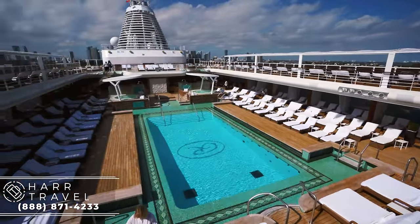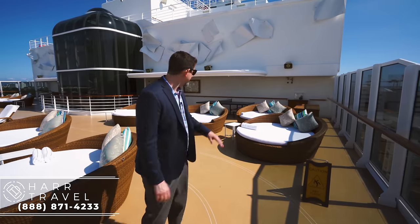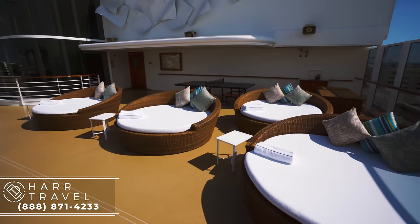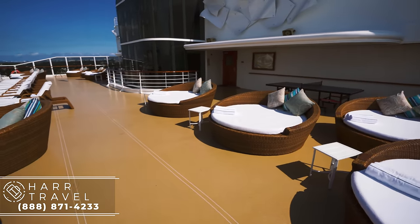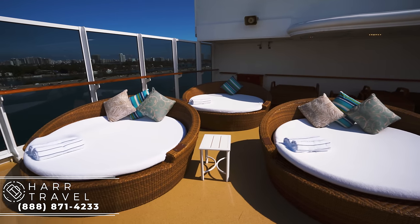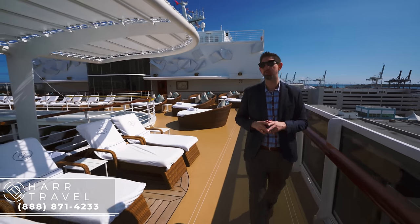If you'll follow me, we're going to head around the deck and show you around this incredibly beautiful vessel. Behind me you have ping pong and then a ton of these beautiful, really nice day beds — this is also the jogging track. In the mornings and evenings especially, a lot of this is put away and it's a very quiet ship at those times of day because people are enjoying everything else on board.